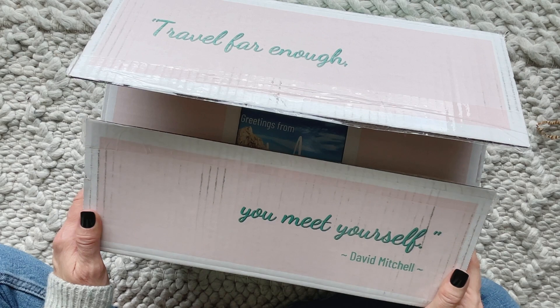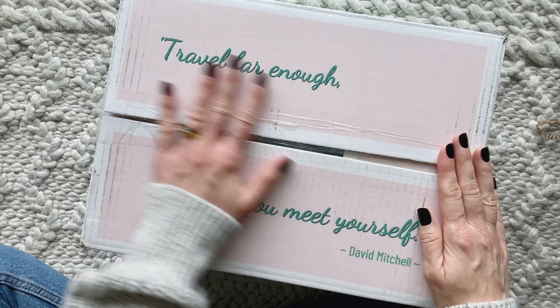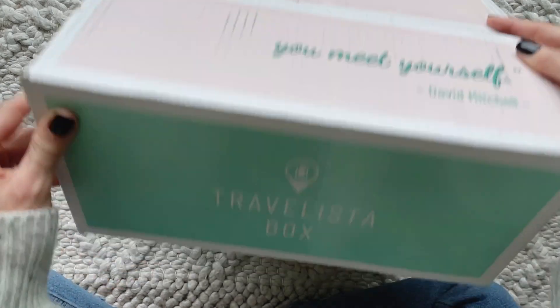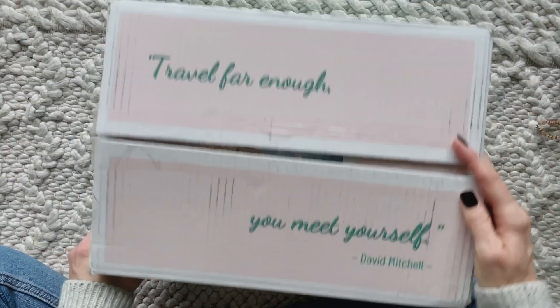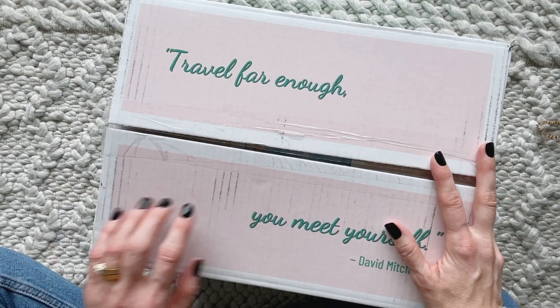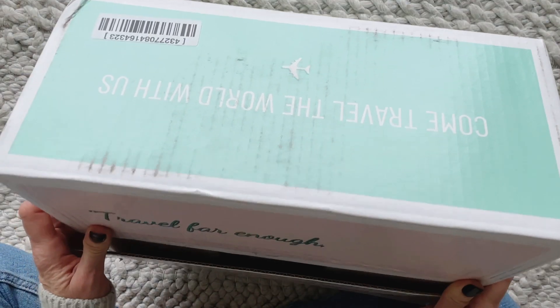Hi everyone, welcome back to my channel. I'm Sarah from Your Boxes. Today we are having a peek at the fall 2022 Travelista box. It arrived in a different box this season, I think because there are bigger items in here, but I still really love this box. I like the way they have it all logoed and stuff.